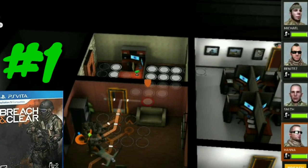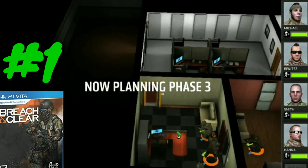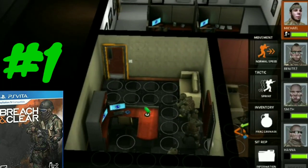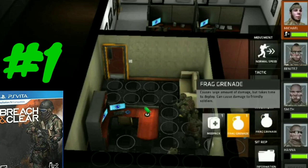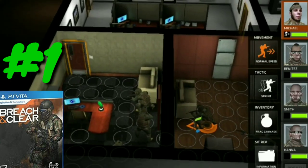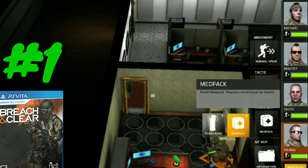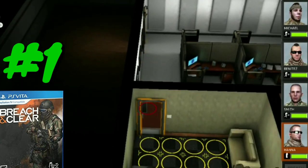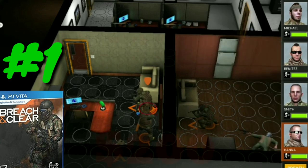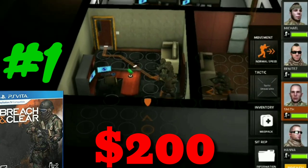At number one we have Breach and Clear. It makes sense that this game is number one, since it's the first game that Limited Run Games ever released. The term 'breach and clear' refers to a common tactical room-clearing method used when capturing a room or area filled with guards, enemies, or hostile civilians — and I'm assuming that's what the game is about. I remember when this game was much cheaper and I thought to get it, but I'm more of a player than a collector. If you want a copy, it's going to cost you $200. Breach and Clear is the most expensive PlayStation Vita game of 2019.